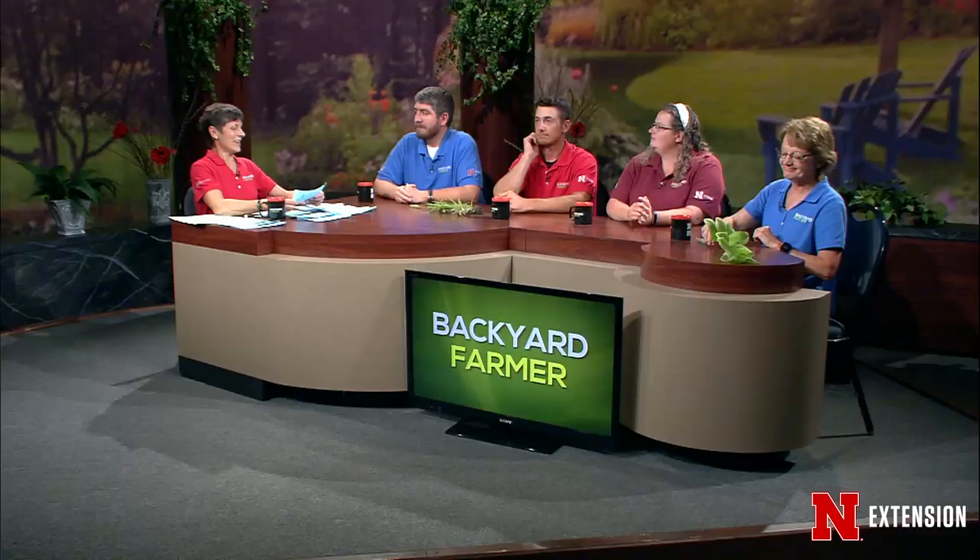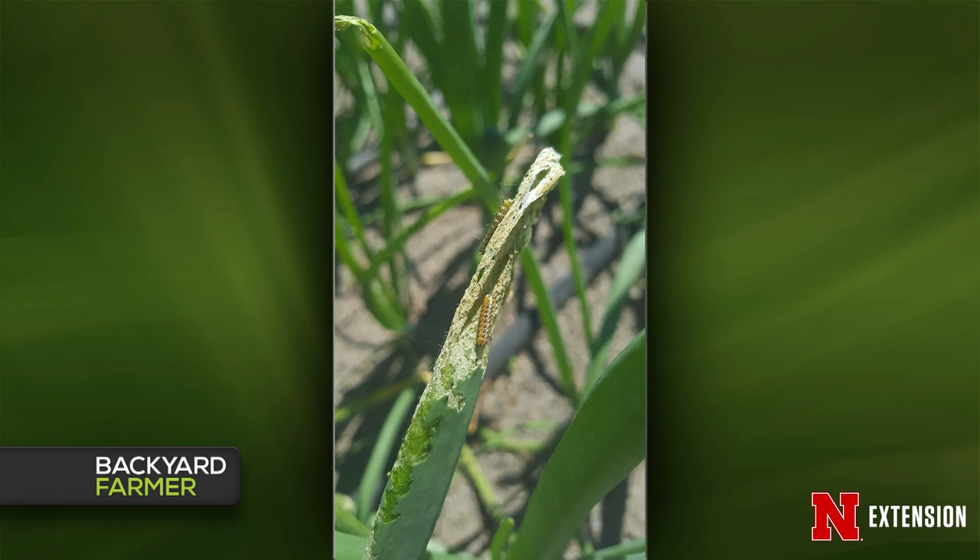The first viewer question comes from Holt County with pictures of some fuzzy caterpillars. I did some digging and I'm pretty sure this is a salt marsh caterpillar. They do feed on onions and are closely related to woolly bears. It turns into a really beautiful orange, black, and white moth, but as a larva it will eat things like onions. A spinosad application would be good for this. You can also use BT when they're small — those little tufts of hair are one indicator of this species.